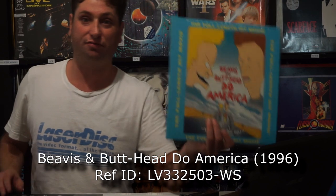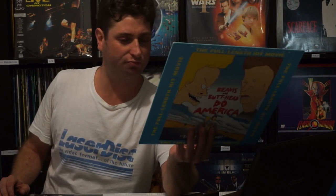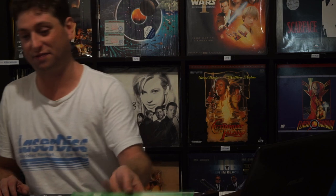Beavis and Butt-Head Do America. That has this really trippy segment in the middle when they're in the desert, done by Rob Zombie as a special guest artist for that bit. It's out there — it's really worth checking out just for that bit alone. The music's good too. It's not a bad pressing, though the colours are a bit soft even for animation — you'd expect it to be nice and sharp like Toy Story or Lion King.